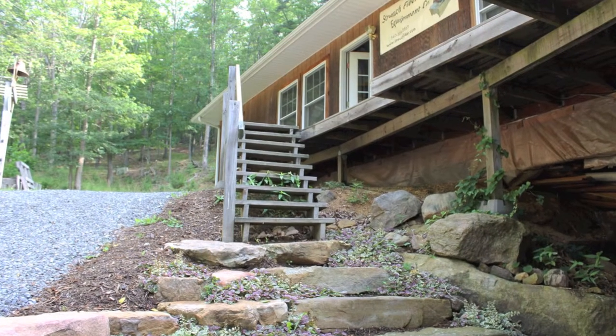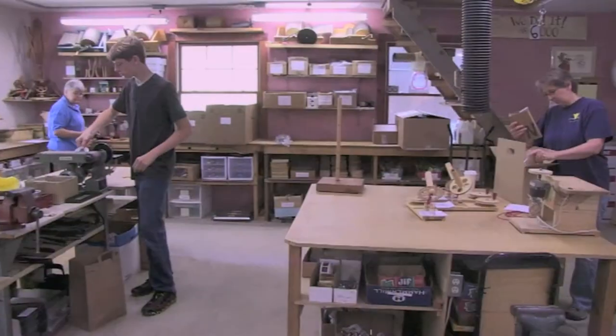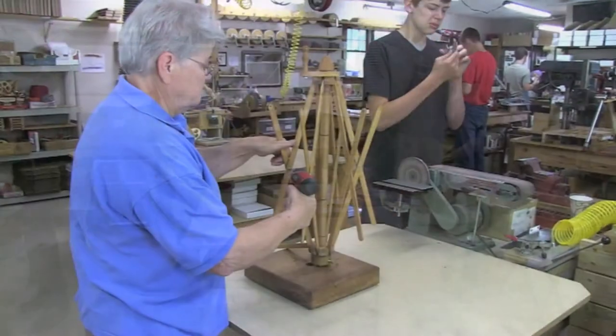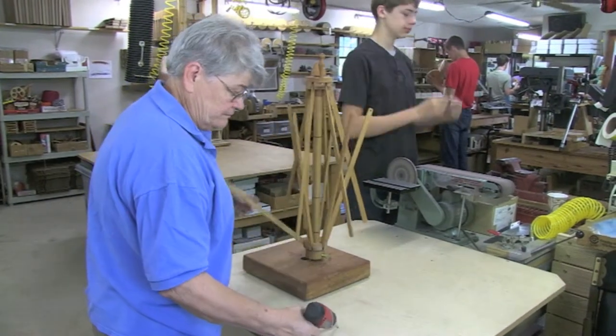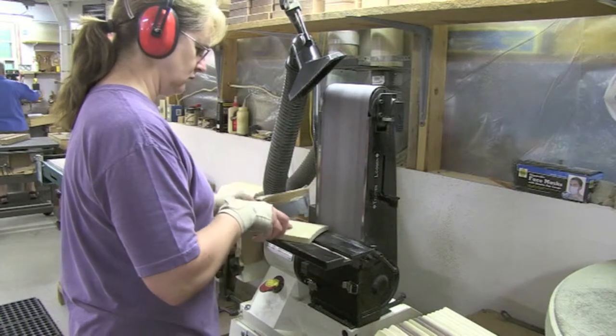All our products are handcrafted right here in the mountains of Virginia — everything is USA made. All our employees come from the area. We have two spinners and weavers with us, and the other two employees are neighbors.